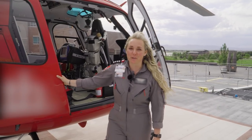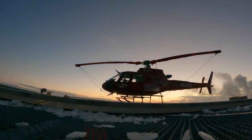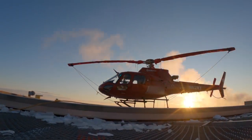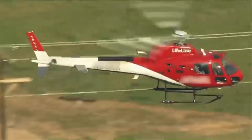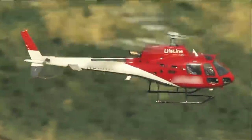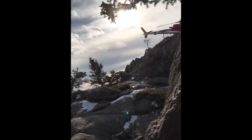We are going to look at the airframe that we fly. This is the Airbus AS350 — we also call it the A-Star, also known as the Squirrel because it's kind of a handful to hover. It's got a Turbomeca engine. It's a three-bladed helicopter with about a thousand horsepower.